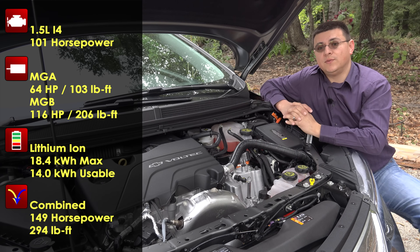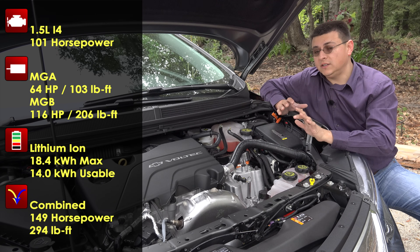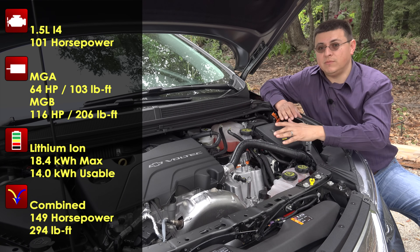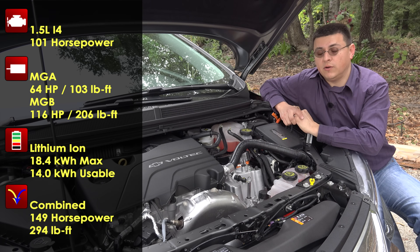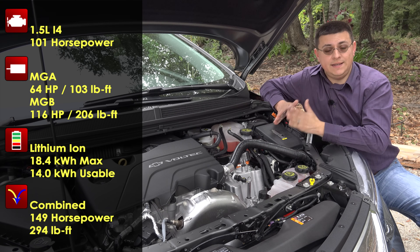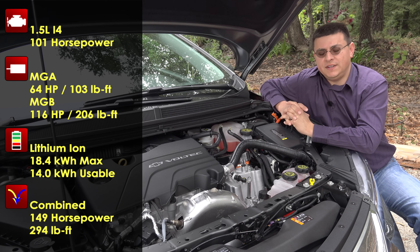The power output figures from this drivetrain are 149 horsepower and 294 pound-feet of torque, regardless of whether you're operating on EV or on gasoline. When operating on gasoline in hybrid mode, the torque curve does change a little bit, but it is still 294 pound-feet. That torque curve alteration in hybrid mode means it is one-tenth of a second faster zero to 60 in tests than when operating in EV mode — a very, very small difference.